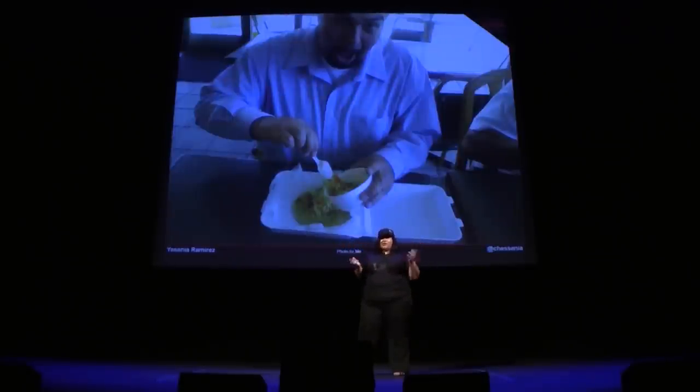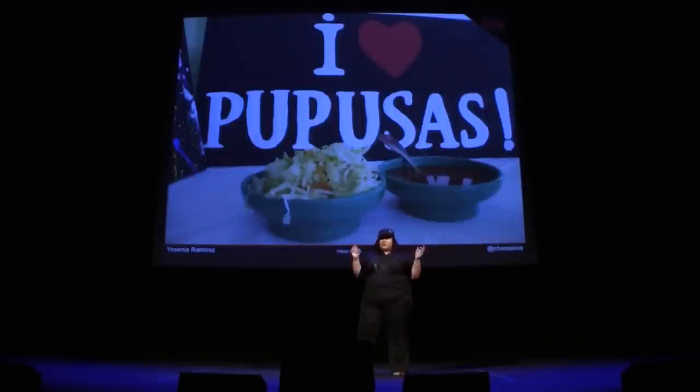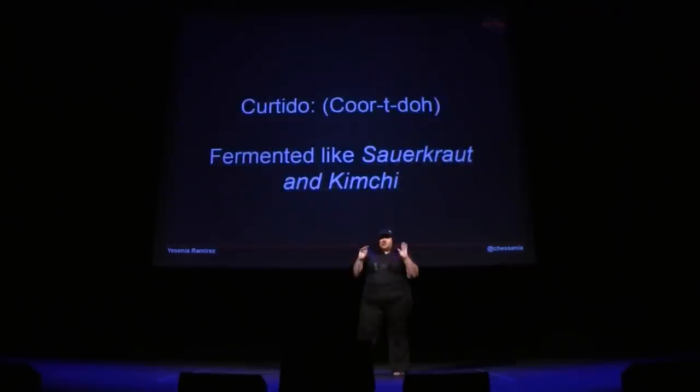So you're wondering what to eat the pupusa with — what is this curtido thing? Well, curtido is shredded cabbage and shredded carrots, pickled in vinegar with a little bit of oregano. On the side you also get some salsa. You can either choose to put that on top of the pupusa or on the side — it will take the pupusa to the next level. Curtido is kind of fermented, similar to kimchi, and that's basically what it is.